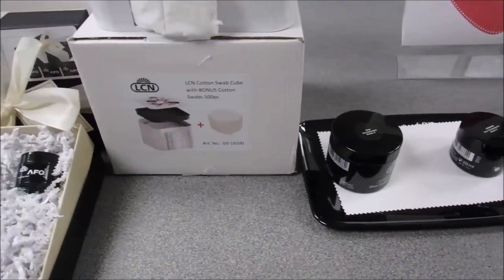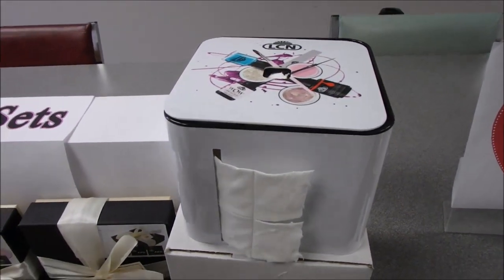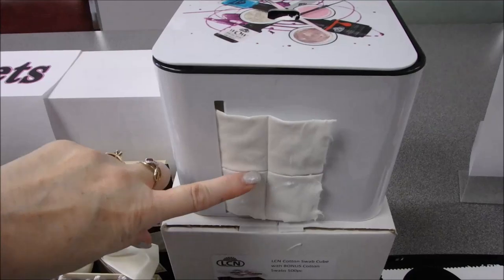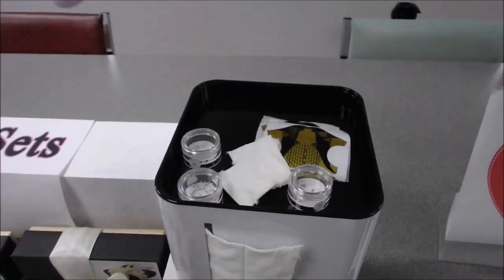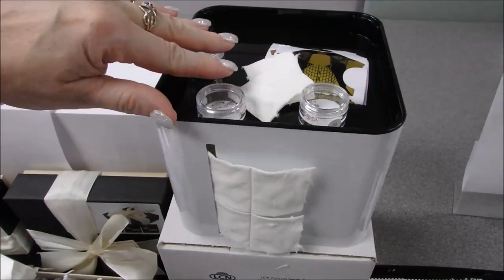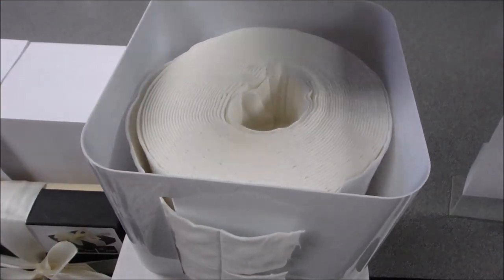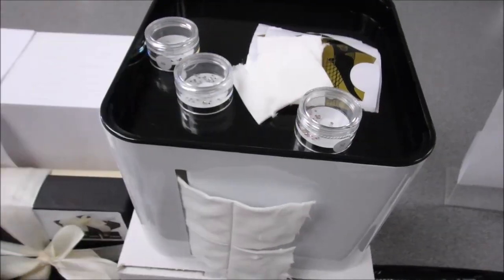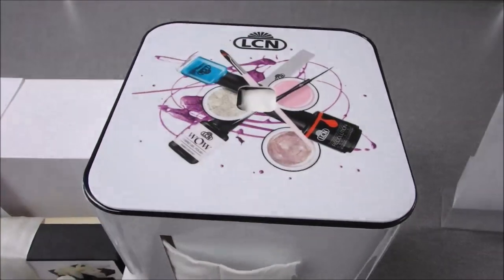We have a new item — a cotton swab cube. The deal includes the cotton swab cube with 500 cotton swabs. The cube has a storage tray with lid — a great place to keep brushes or nail art items. Your cotton swabs go right inside. It's beautiful to sit on your nail station and keep everything nice and clean.